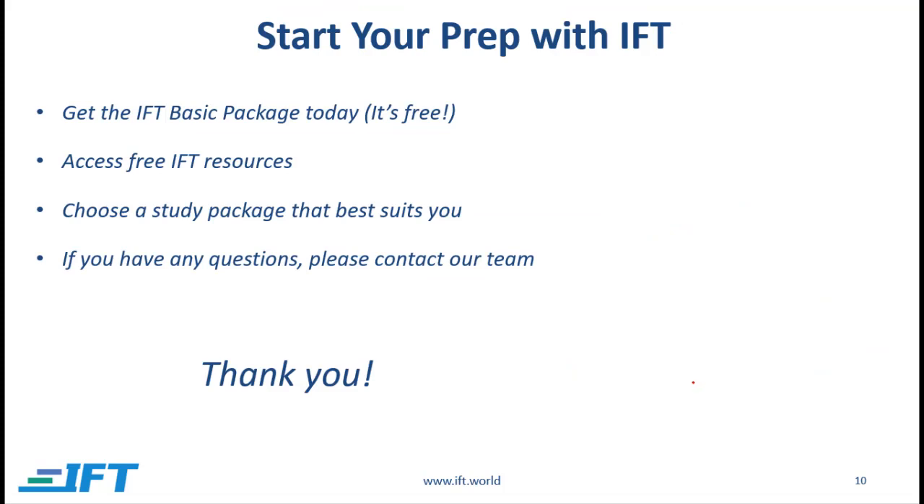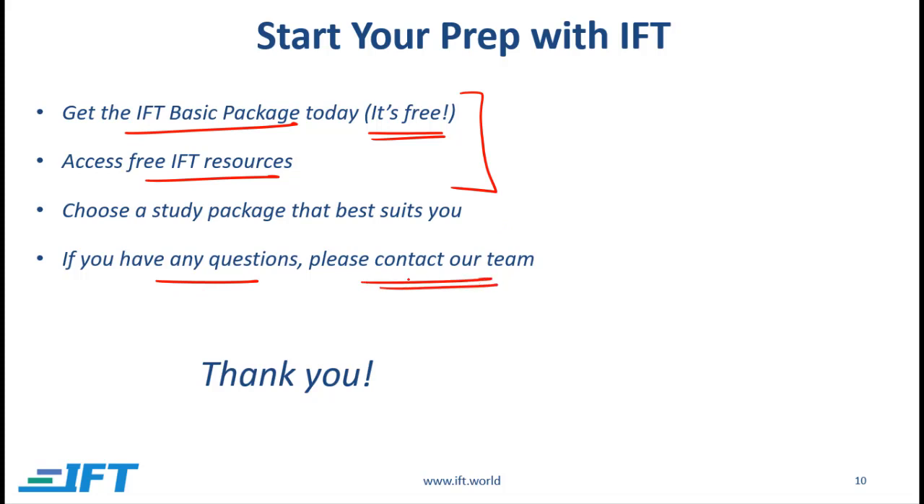So that is it in terms of the material we offer and our recommended study strategy. You should get the basic IFT package today and start your studies — this package is free. You can also access other free resources on our website. Once you start, you might feel you want to upgrade to a package that suits your needs. For example, a basic package covers the detailed videos but the question bank is not included — if you want to use the question bank you will have to upgrade. If you have any questions, please contact our support team. Thank you and best of luck with your studies.